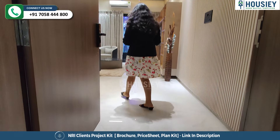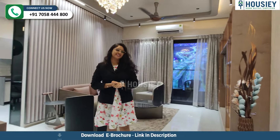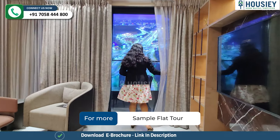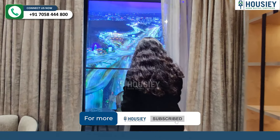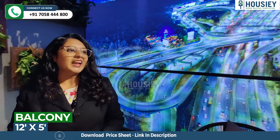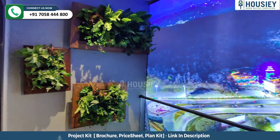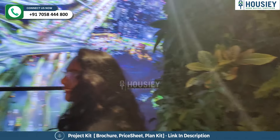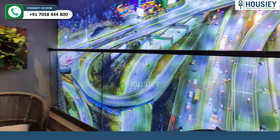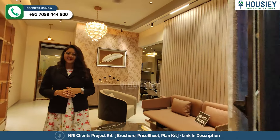When you enter the lobby space, this is your living area where you have a balcony attached. This is your beautiful spacious balcony, where the builders provide plantation on both sides. And here you have a toughened glass railing.